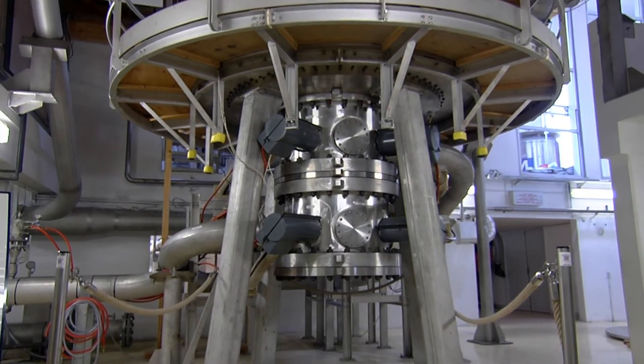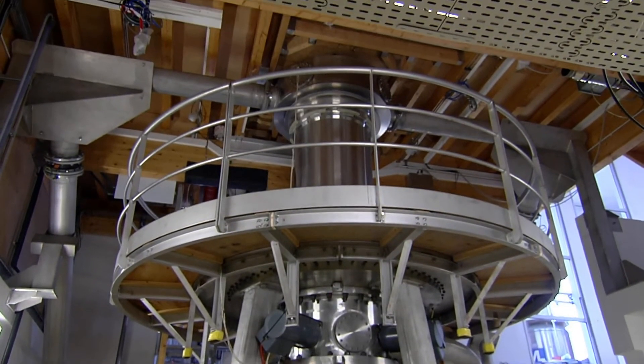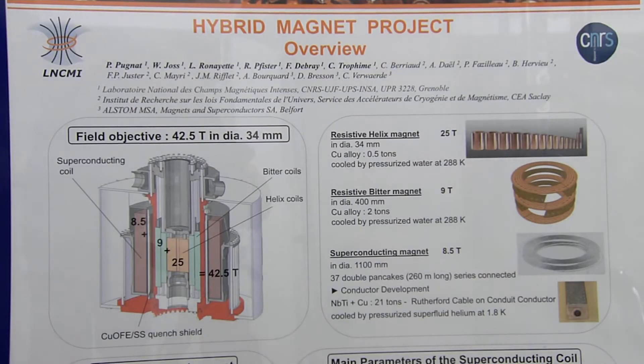We have a new project that is a hybrid project. It means a combination of resistive magnets using copper alloy with superconducting magnets, which together will give 43 Tesla.